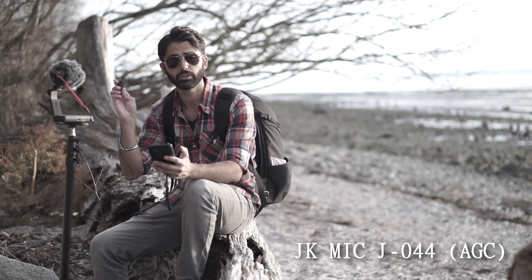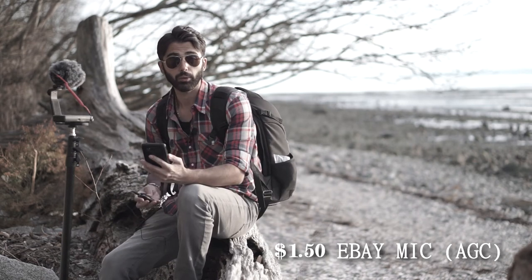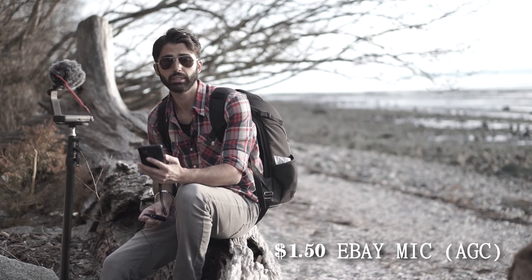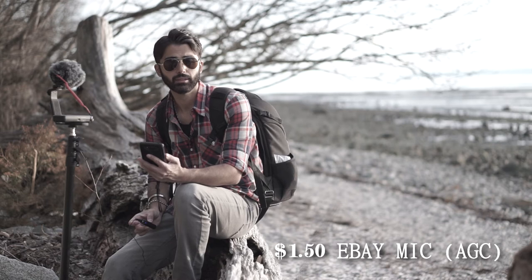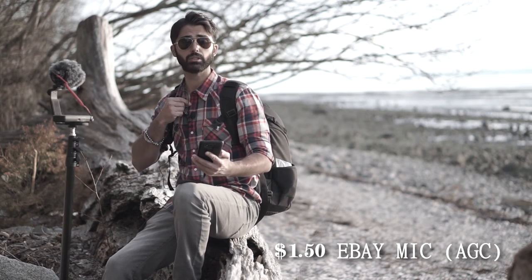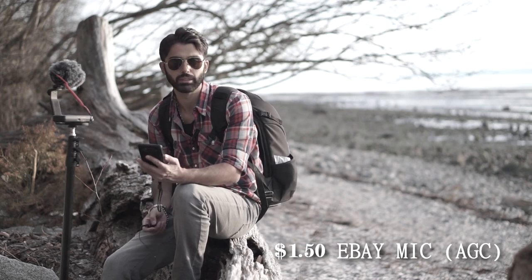It's plugged into the ECM W1M. Now I'm going to switch over to the $1.50 eBay mic — I'm curious to see how that one sounds; if it sounds great then I'm definitely ordering more. Now you are listening to the $1.50 mic from eBay, plugged into the ECM W1M. Let me know what you think — again, auto gain control because there is no other option with this mic. Can you hear those birds in the background or can you just hear me? I've got a little windscreen on this one. I'll put a link to it in the description.